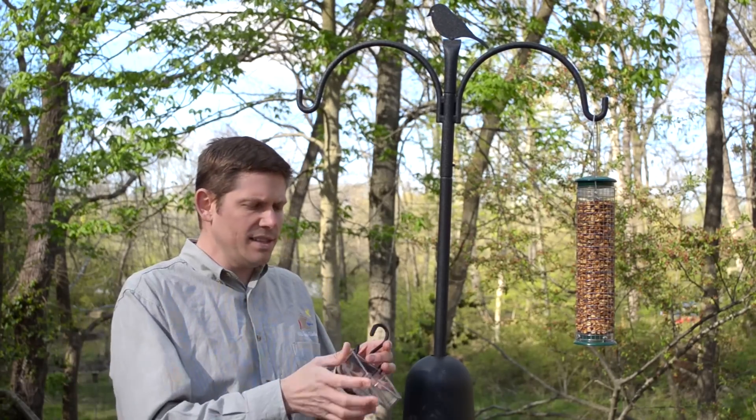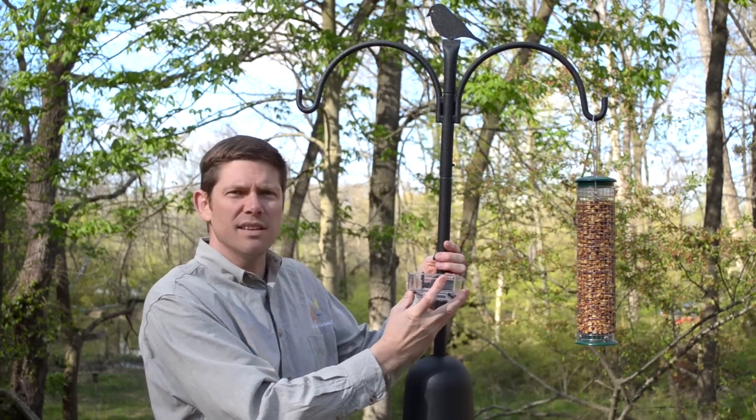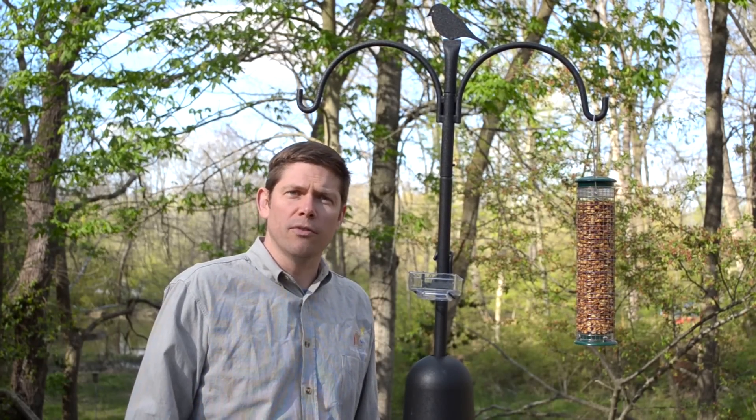You can also, with our easy attachments, have our side dish feeder quickly and easily snap on. You can feed mealworms, bark butter bits, or other foods that you'd like.